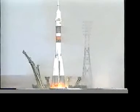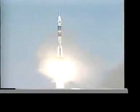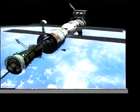Next spring, the Expedition One crew will lift off from Kazakhstan aboard a Russian Soyuz spacecraft. They'll be the first astronauts to live and work aboard the International Space Station.